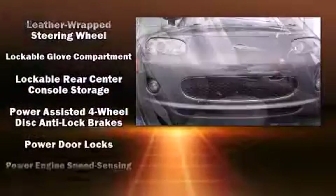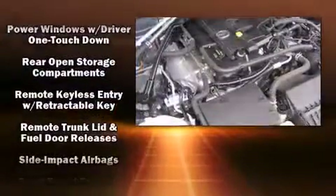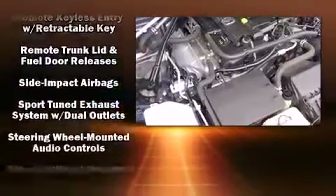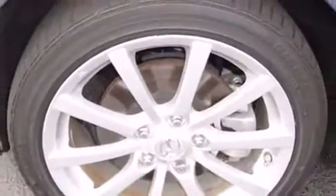Mazda also prioritized safety and security with features such as dual front impact airbags, front and side impact airbags, a panic alarm, and four-wheel disc brakes with ABS.